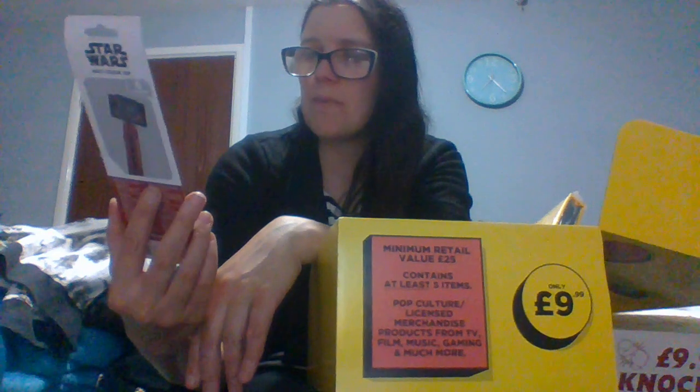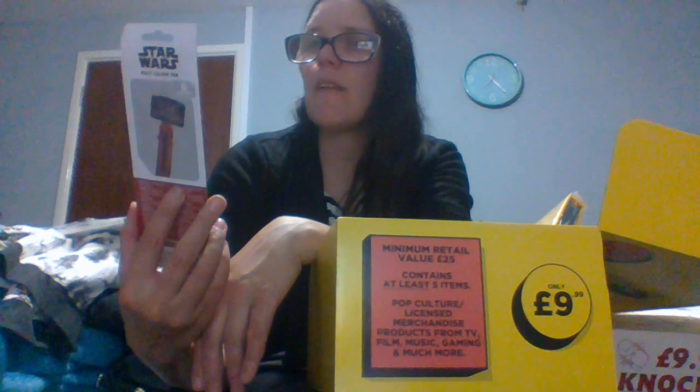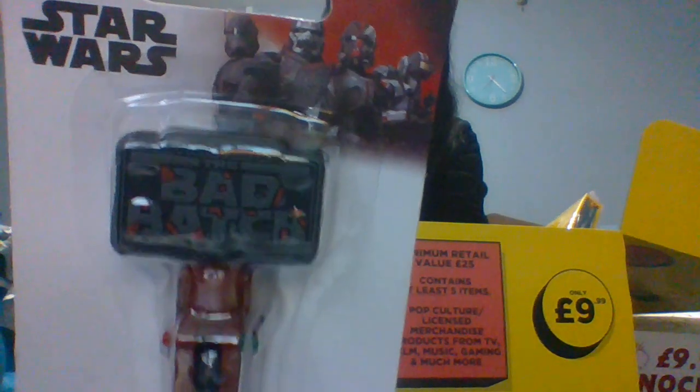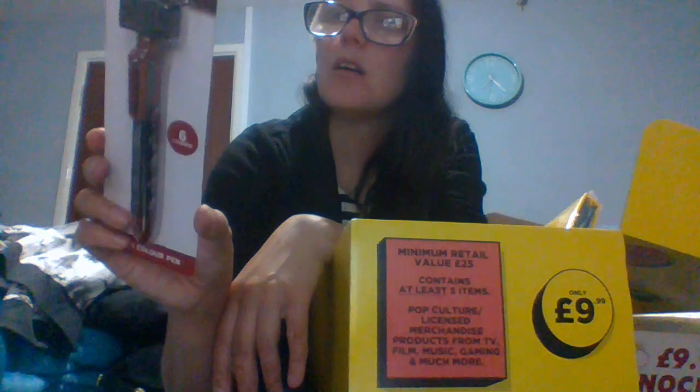Next — this couldn't get any worse, hopefully. We have a multi-color pen that says... Bad Batch? It's Star Wars — the Bad Batch. It's a six color-changing pen, those old-school changey pens that don't write very well, but it is Star Wars themed. To be honest, my son would probably enjoy that. I'm not seeing £25 of value right now.